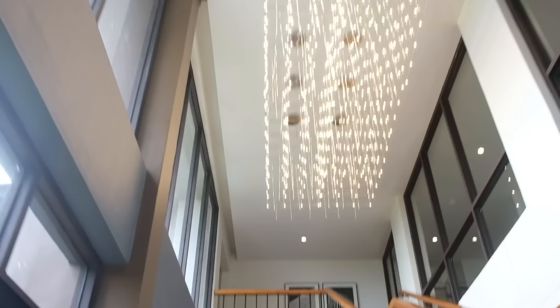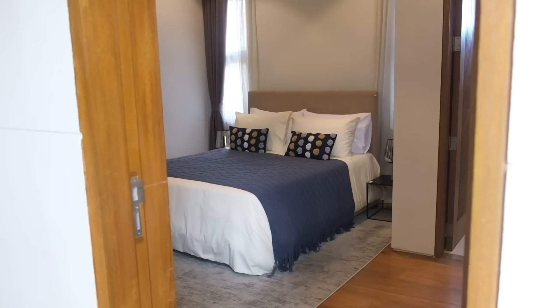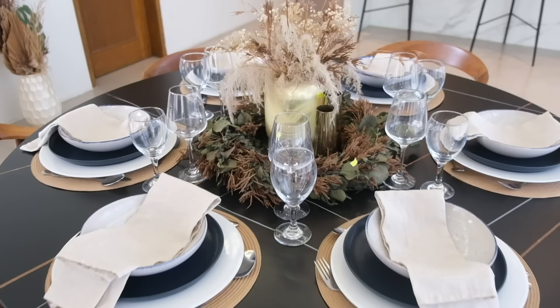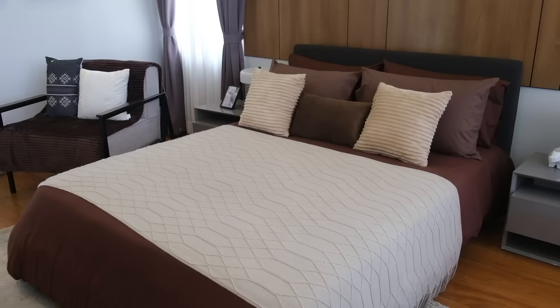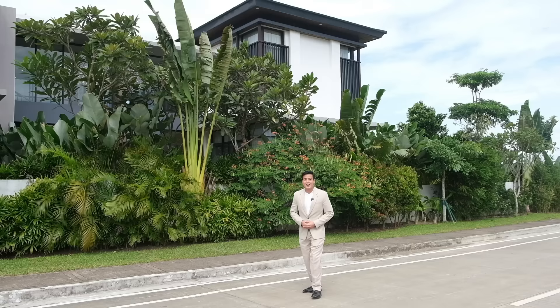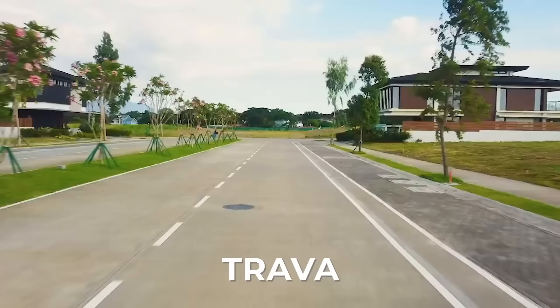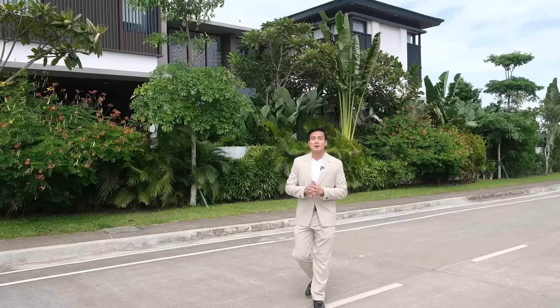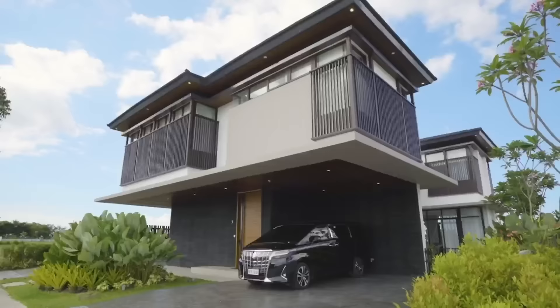Do you want a house that is as luxurious as this? Hi everyone, it's Earl the Dynamic Realtor and we're here again in Trava because I promised you that we will show you more of what this community looks like. I said we will visit and show you how these model houses look like, and now we will visit one of them.